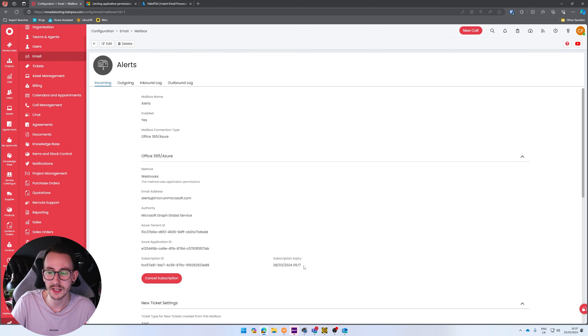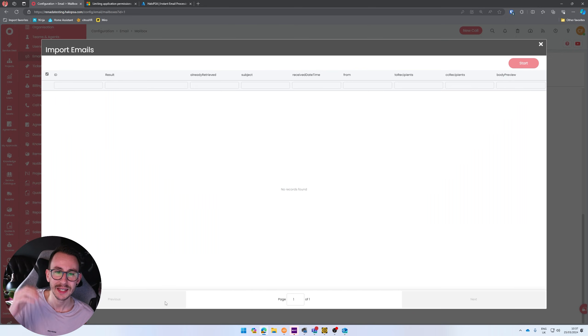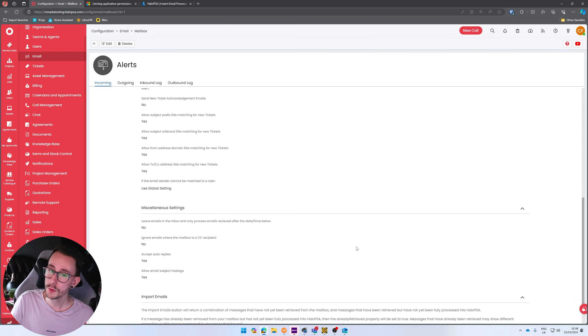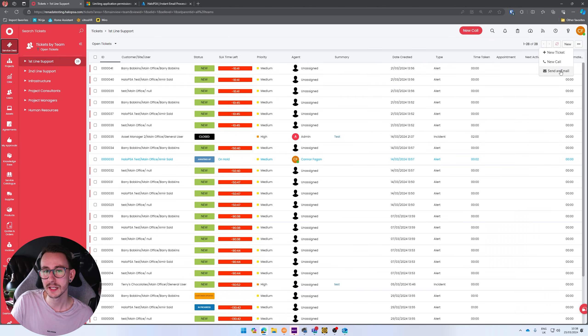The subscription self-updates, so you don't need to go in every three days and renew it — this will continue to update indefinitely. One thing to note: if this is a new mailbox, it literally pulls emails in and outbound as they arrive. It doesn't go back through the mailbox and import historical mail. So if you have existing mail in the inbox that you want as tickets, click 'Import Emails', select the emails, and go through that process manually.